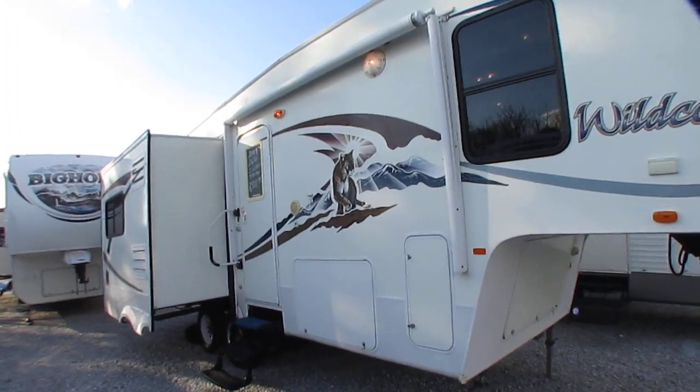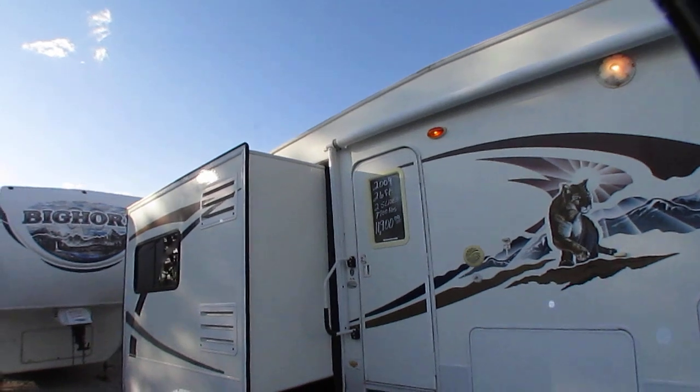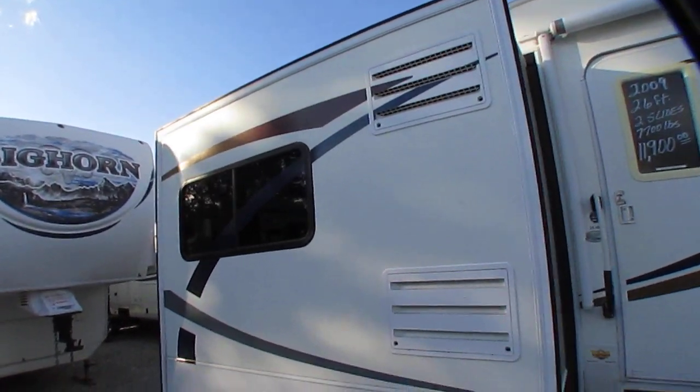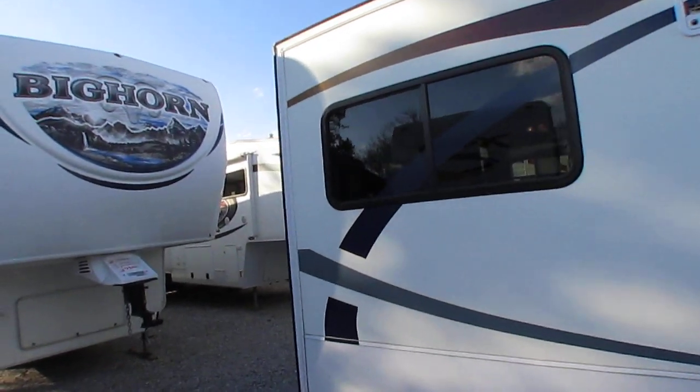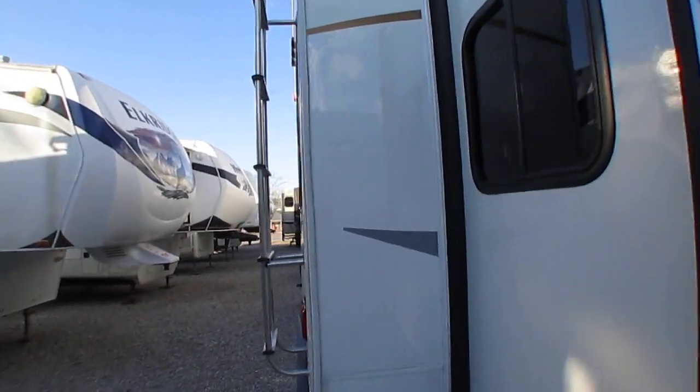All fiberglass exterior. Looking around, for the year model it's in great shape. Got a nice power awning. The main thing you want to look at is no delamination on these fiberglass units, and this one looks good.